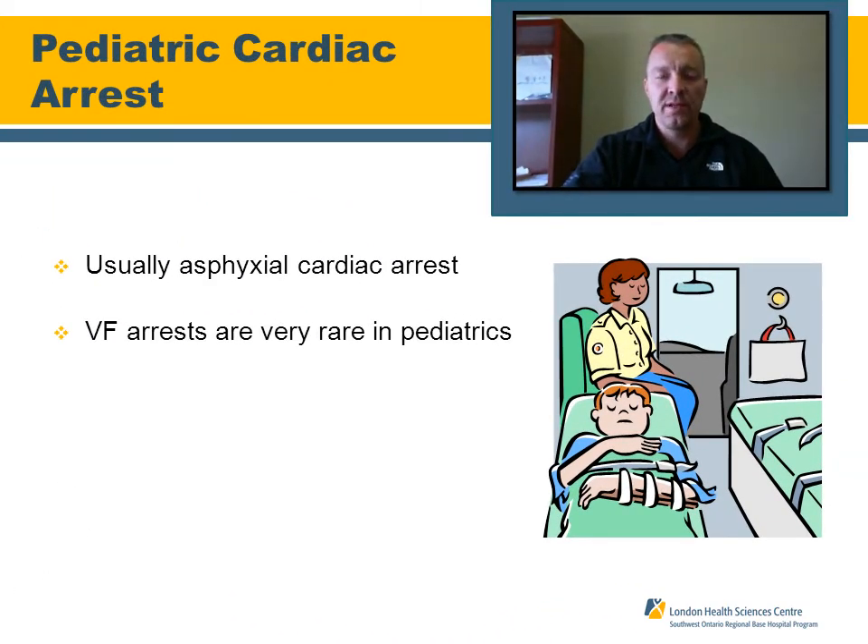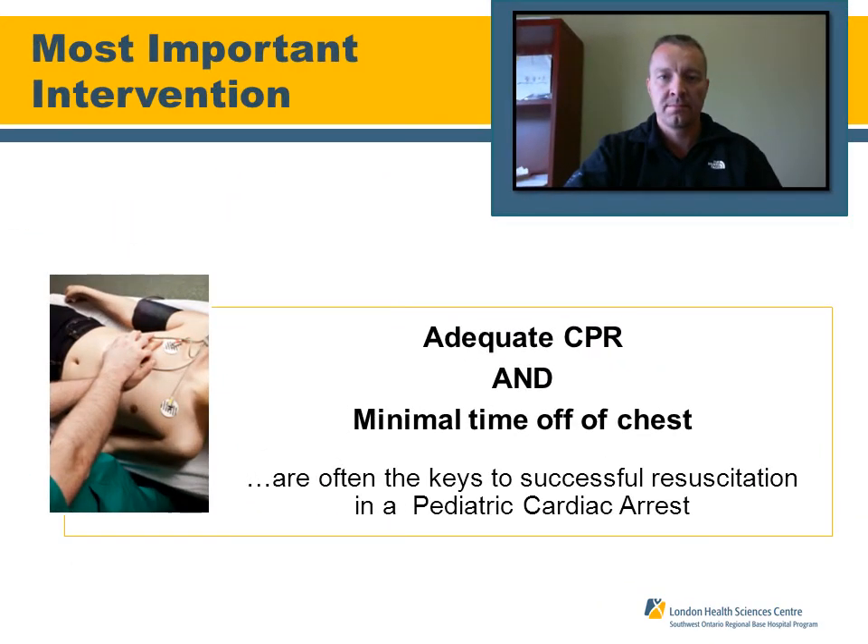Speaking specifically about pediatric cardiac arrest, it's usually an asphyxial type of cardiac arrest. The majority of pediatric patients are not in shockable rhythms — V-fib arrests are very rare in pediatric patients. You're seeing more asystole and PEAs. The most important intervention per AHA guidelines is adequate CPR and minimal time off the chest. The key to a successful resuscitation is performing excellent CPR.